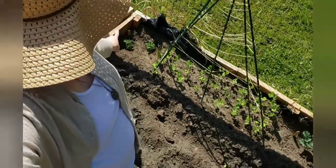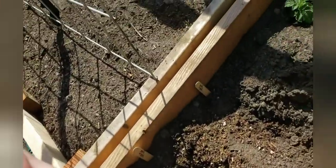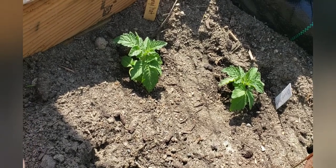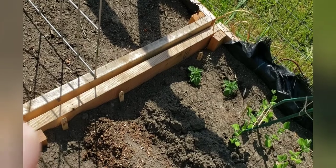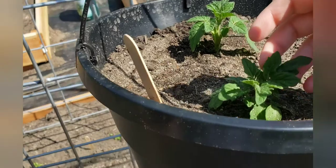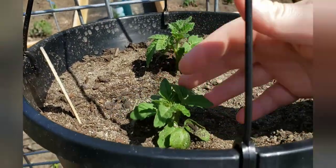Down here I have some orange hat tomatoes. The orange hat tomatoes are a dwarf type of tomato - really good for pots. I have two right here and they're not going to get very big, maybe seven inches tall at most. And here I have some more orange hat in a hanging basket - those are doing really well. I've got two little guys in there.